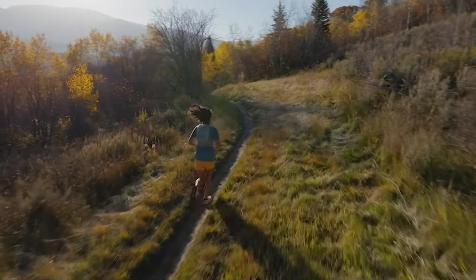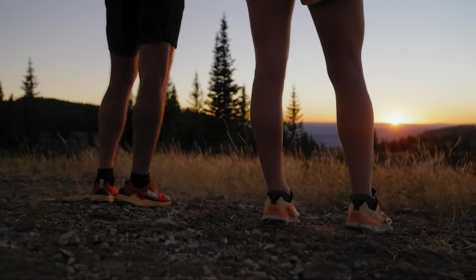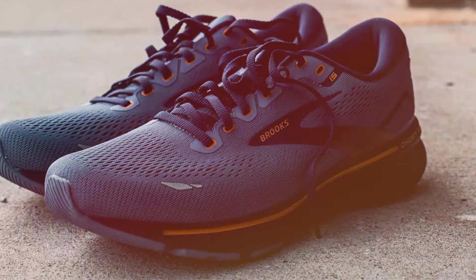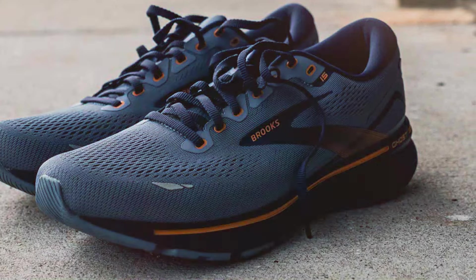From cushioning to stability, we'll explore the top contenders in the wide fit category. Get ready to run with confidence as we unveil the ultimate picks for your broader stride. Let's jump right in.